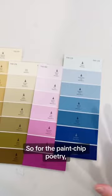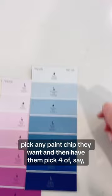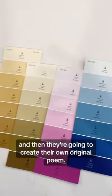For paint chip poetry, I would have students pick any paint chip they want, then pick four of the seven names, and create their own original poem.